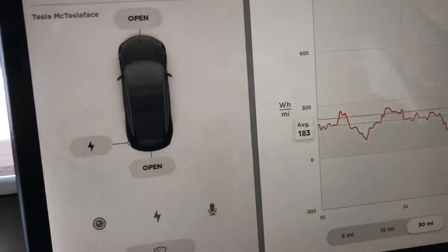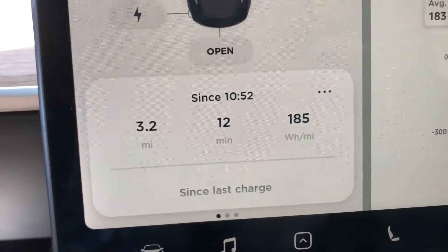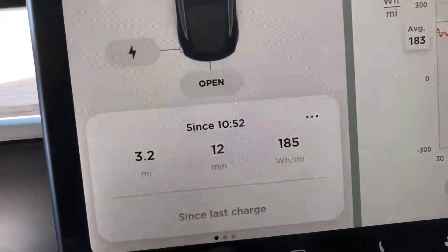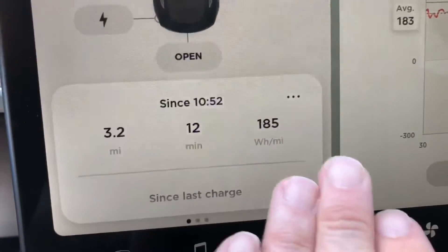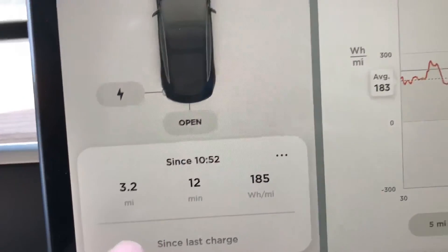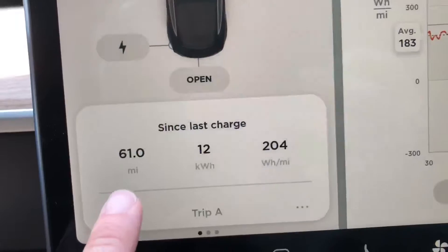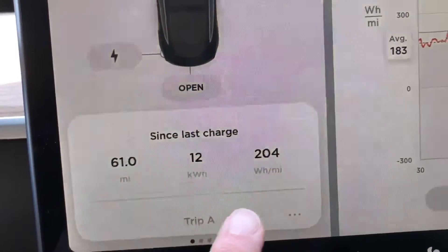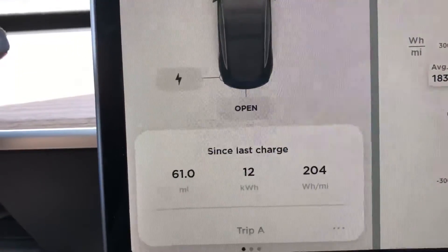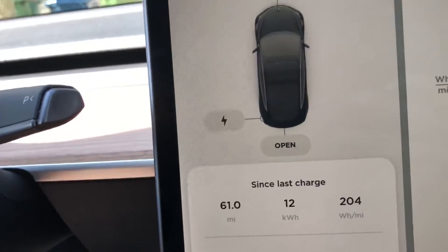There's a little more detail available here — you can see what's happening with my charge recently. For the last 12 minutes since I started the car, I've gone 3.2 miles and I'm averaging 185 watt-hours per mile, which is pretty impressive for that short distance. Since the last charge, I've driven 61 miles, averaged about 204 watt-hours per mile, and used 12 kilowatt-hours of battery. Remember the battery is 60 kilowatt-hours total, so I've used about a fifth of it.